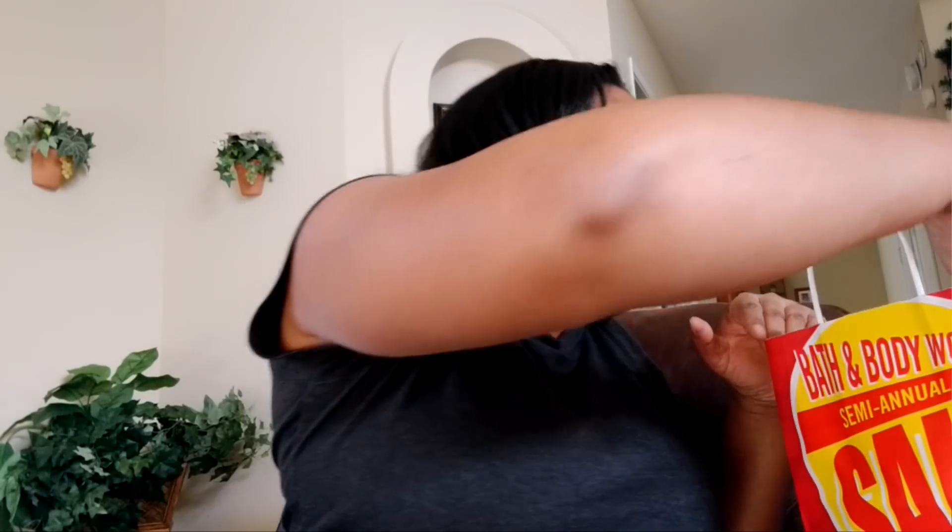The next one is Pink Cashmere, and I think all of them have shea and vitamin E. This is the shower gel as well and it smells really good. It says rich lather, so it moisturizes the skin really well.